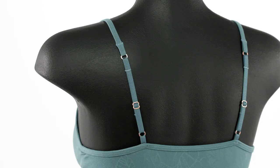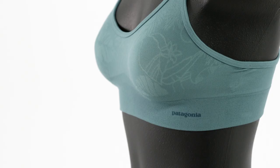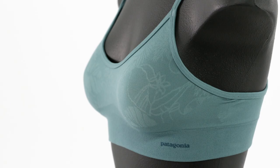Machine wash it in warm water on Gentle and tumble it dry. Lightweight and comfortable, check out our Easy Care Barely There Women's Barely Everyday Bra.